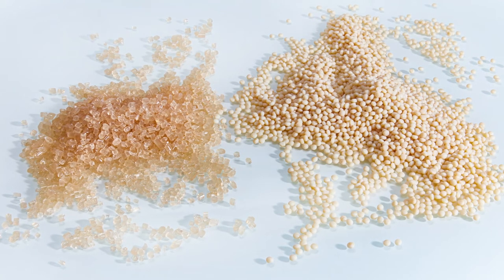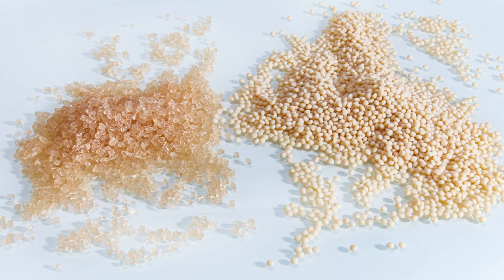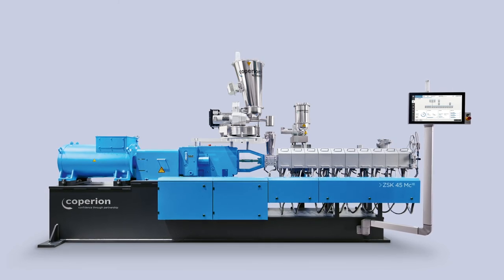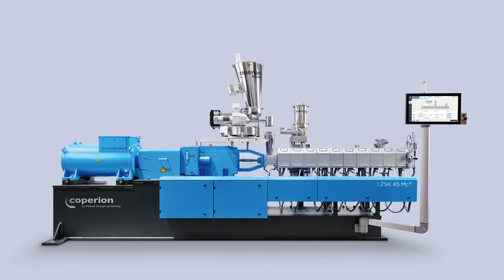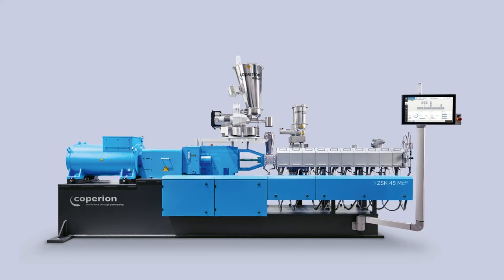Starch blends are made out of native starch that is derived for example from tapioca, corn, wheat or potato. And in this challenging process, Copérin has a lot of advantage, having gained a lot of experience in the last few years. Copérin also benefits from the experience we have from food applications where starch has been processed in the extruder for many years. All together, Copérin can offer to develop complex processes together with our customers from the lab scale to a production plant.